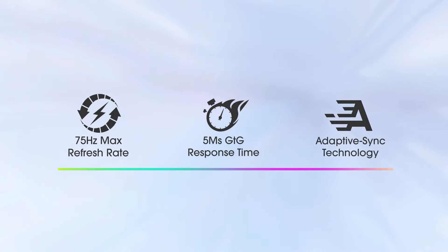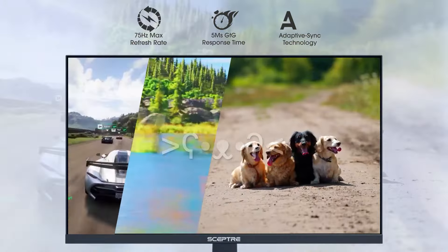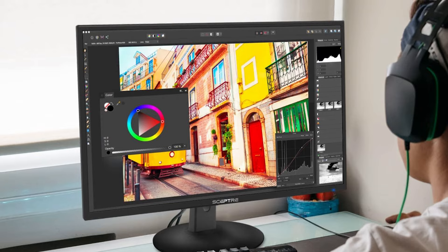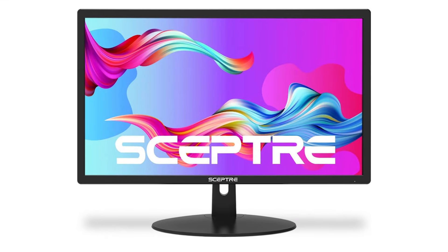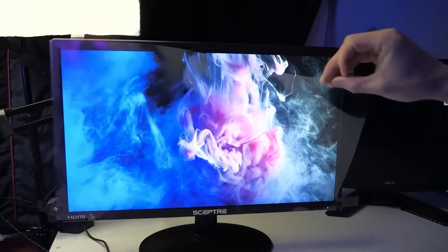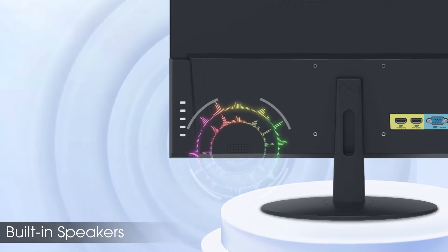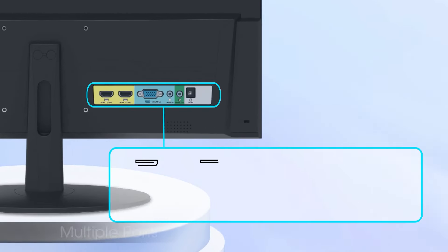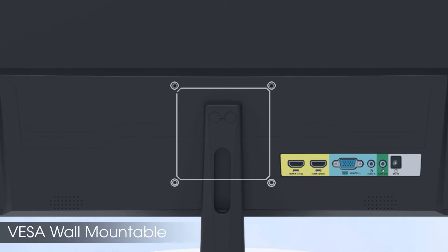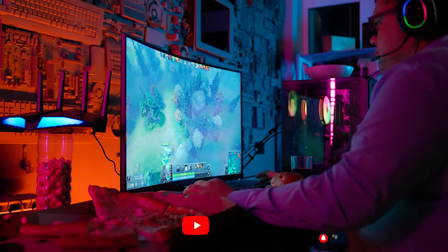The blue light shift feature is designed to minimize eye strain, allowing users to work or play for extended periods. Anti-flicker technology ensures a clearer image by eliminating periodic flickering of the backlight, improving overall viewing comfort. The fast response time reduces motion blur and ghosting, ensuring a sharp focus on every detail, especially during intense gaming moments. Multiple connectivity options are available, including two HDMI ports and one VGA port supporting a refresh rate of up to 75Hz. The inclusion of audio-in and headphone jack ports further expands the device's versatility, allowing users to easily switch between tasks or devices without sacrificing performance.